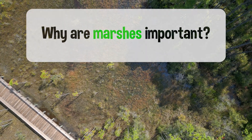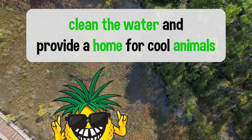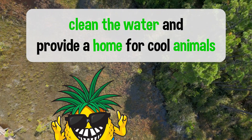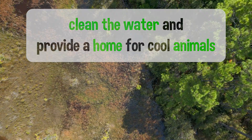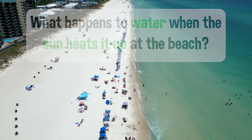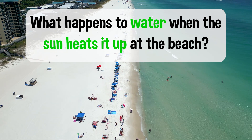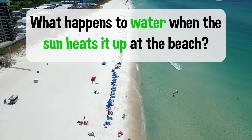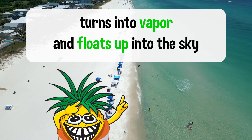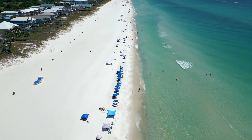Why are marshes important? Marshes are super important because they help clean the water and provide a home for cool animals like frogs and birds. What happens to water when the sun heats it up at the beach? When the sun heats up the water, it turns into vapor and floats up into the sky, starting the water cycle all over again.